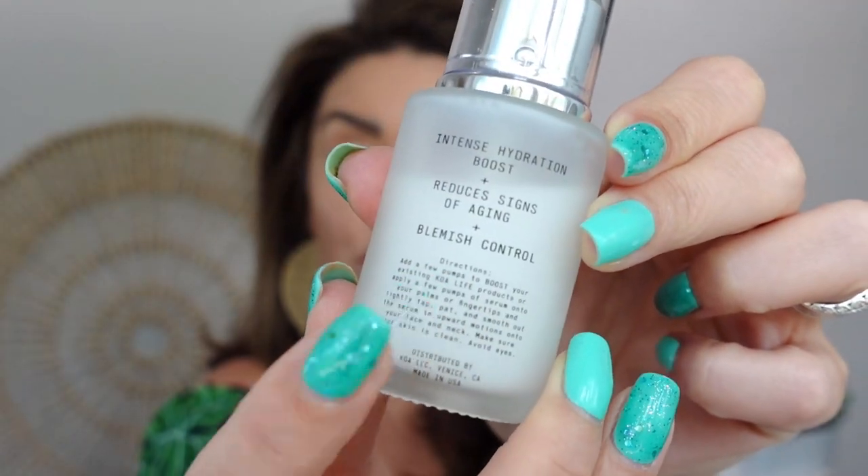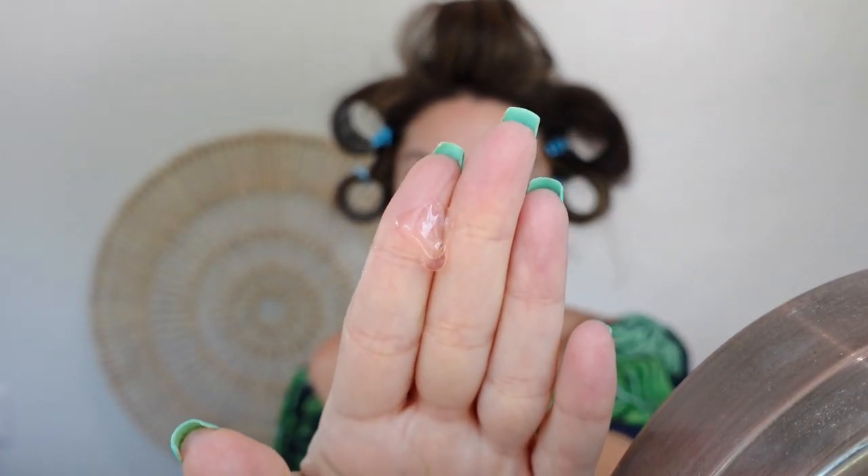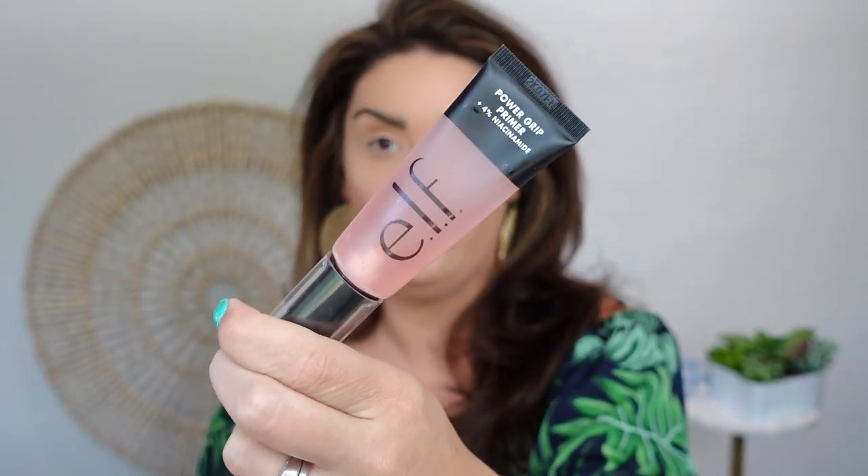I also have on some of this ELF primer — I truly forgot this was part of a BoxyCharm because it came in an Ipsy bag, and now those two are kind of synonymous. This is the Power Grip Primer with four percent niacinamide — super duper sticky, so it really holds on to foundation. I also already had on a touch of my Milk Hydro Primer, which was a BoxyCharm slash Ipsy item too, on my targeted trouble areas. Right now I just have on some of my favorite foundations and concealers but I have not powdered yet, because next we're going into some creams.